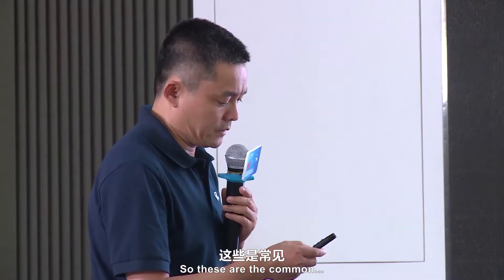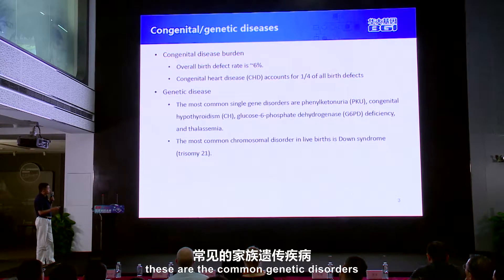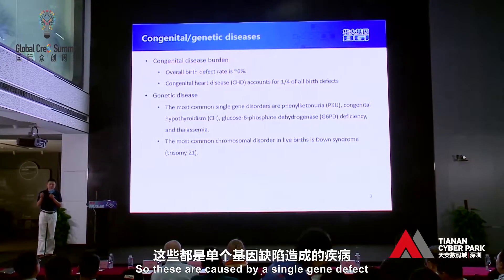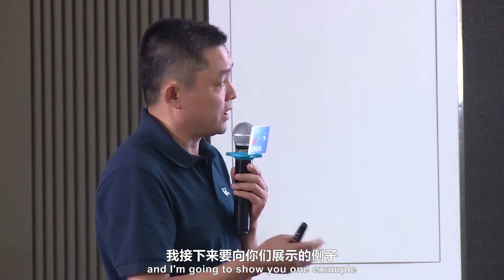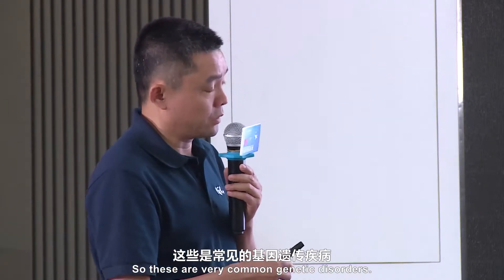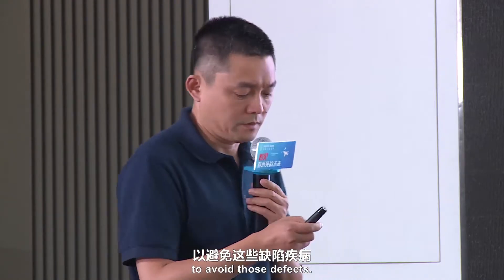These are the common genetic disorders. As shown here, disorders like PKU, G6PD, or thalassemia are caused by a single gene defect. Other defects are caused by changes at the chromosome level. One example is trisomy 21. So the question is: how can we have effective screening to avoid those defects?